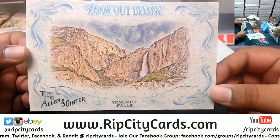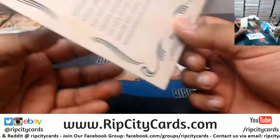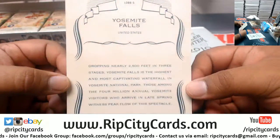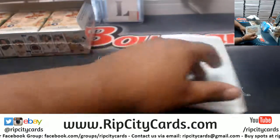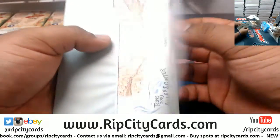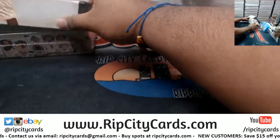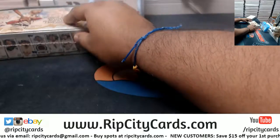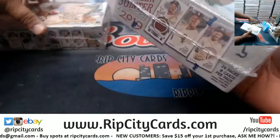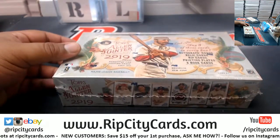It's the Yosemite Falls — look out below, definitely don't trip and fall. So there was that one. Let's see what we got here.